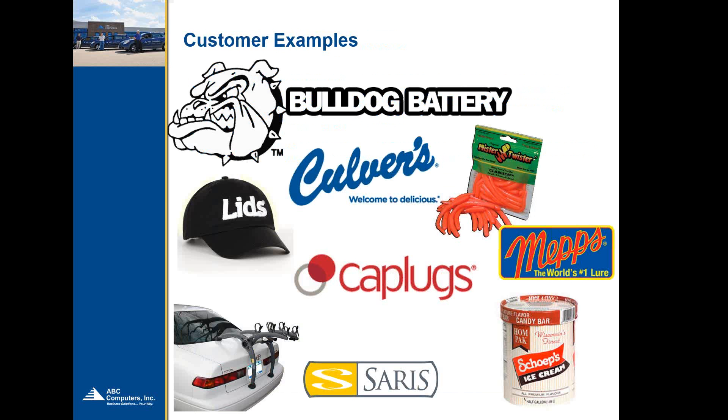We really specialize in Microsoft Dynamics and the infrastructure that surrounds it. And this is just a few customers that we have that you might recognize.